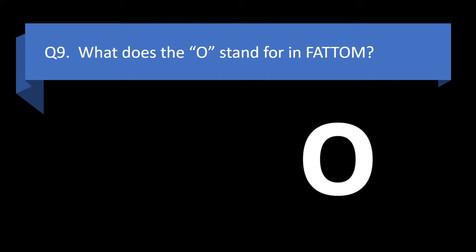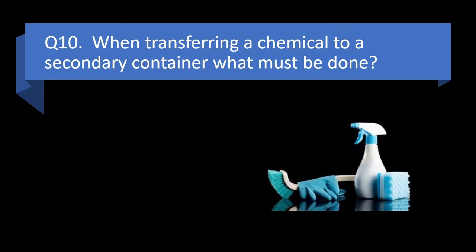Question 9. What does the O stand for in FAT TOM? Osmosis, one minute, osmium, or oxygen? Answer: d. Oxygen.